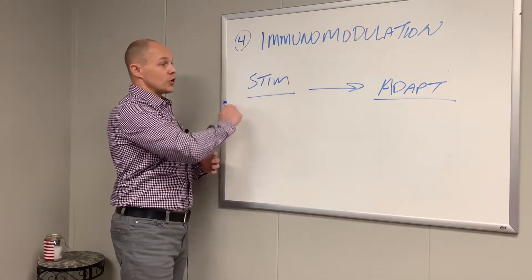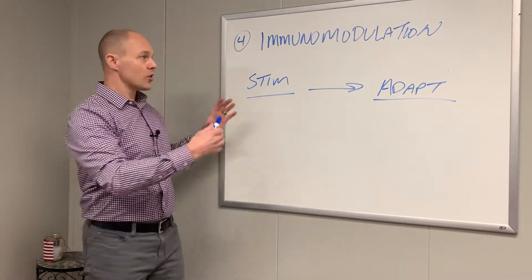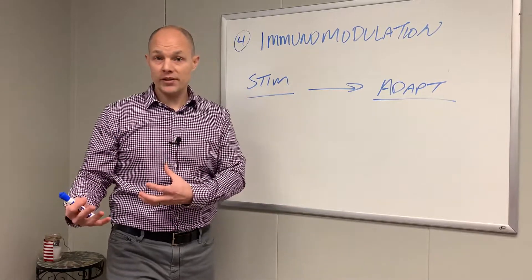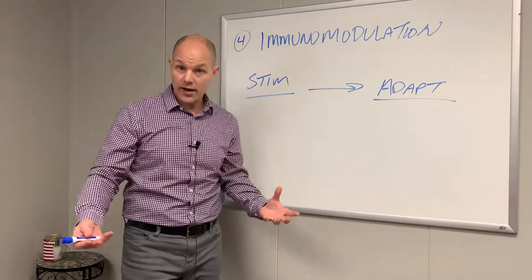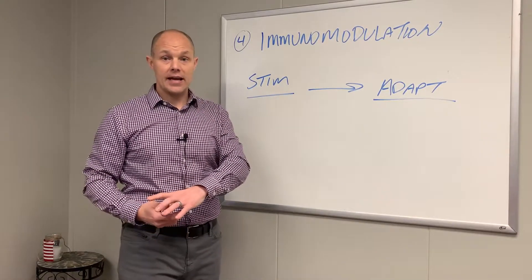Once we figure out what it is, that stimulatory response moves to a modulator — an adaptogenic immune response — where we know what this is, we know what we need to formulate in order to thwart the threat, destroy it, and get it out of our body. That's the modulation. That's the adaptation.